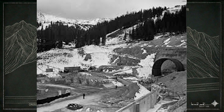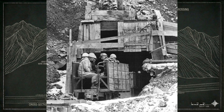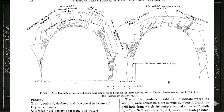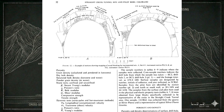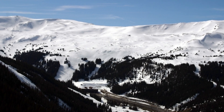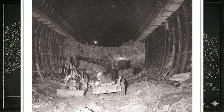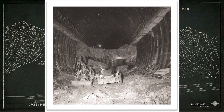Once engineers committed to the Strait Creek alignment, the real challenge began — figuring out how to drive almost two miles of tunnel through a mountain that was anything but predictable. Early test drilling in the 1960s revealed a mixed picture. Much of the route passed through solid granite — strong, stable rock that made tunneling relatively straightforward. But roughly a quarter of the alignment crossed the Loveland Pass Shear Zone, a faulted belt of crushed, unstable material created by the same tectonic forces that lifted the Rockies. In that zone, the mountain didn't hold its shape. As crews advanced, the surrounding rock pushed inward, deforming steel ribs and bending heavy I-beams under pressure.